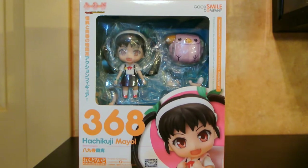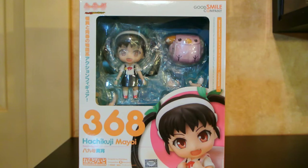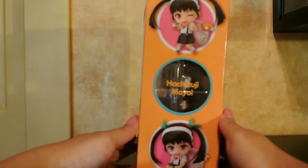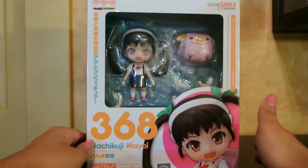Continuing on with the Monogatari madness, I had to get myself the Hachikuji Mayoi Nendo. She came in B condition from AmiAmi. I have yet to unbox her because I need to make room in my always overflowing Monogatari shelf, but I really wanted her. She is such a cute Nendoroid, even though I told myself I wouldn't be getting too many Nendoroids. Mayoi has spiked in price — she can go for over $100 sometimes. I was lucky to get mine for about $60. Even though she's B condition, she looks like she's in perfect condition and the box looks great. She is so cute!